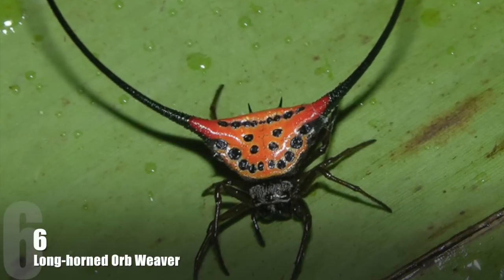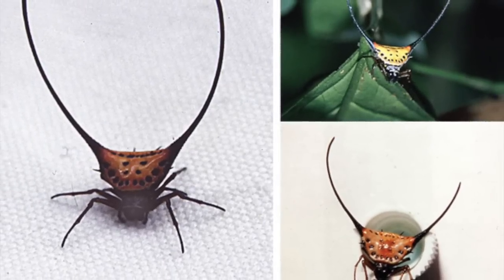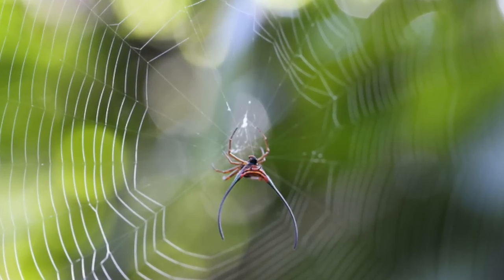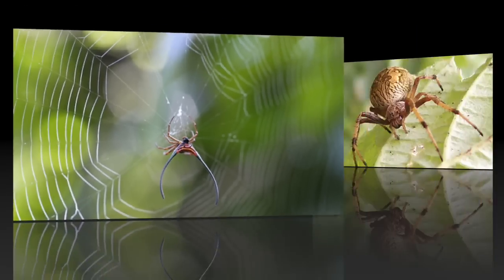Number 6: Longhorn Orb Weaver. Orb weaving spiders are three-claw builders of flat webs with sticky spiral capture silk. Usually towards evening, the spider will consume the old web, rest for approximately an hour, and then spin a new web in the same location.